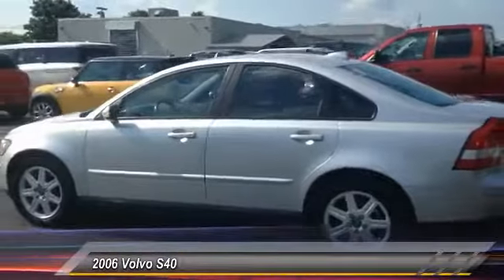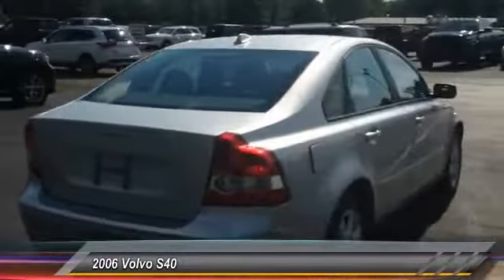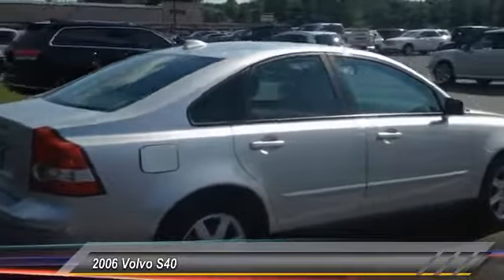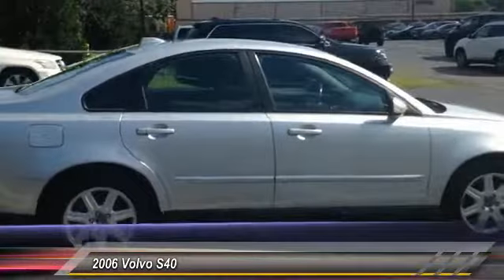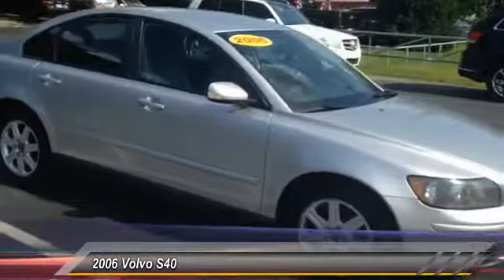Here are some of this vehicle's great options: steering wheel audio controls, keyless entry, traction control, leather wrapped steering wheel, driver airbag, power steering, adjustable steering wheel, four wheel disc brakes, four wheel ABS, and aluminum wheels.